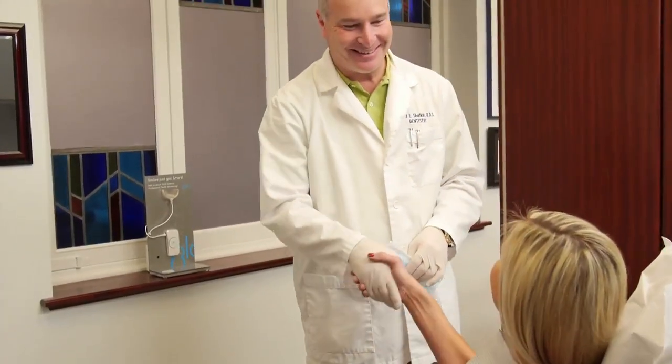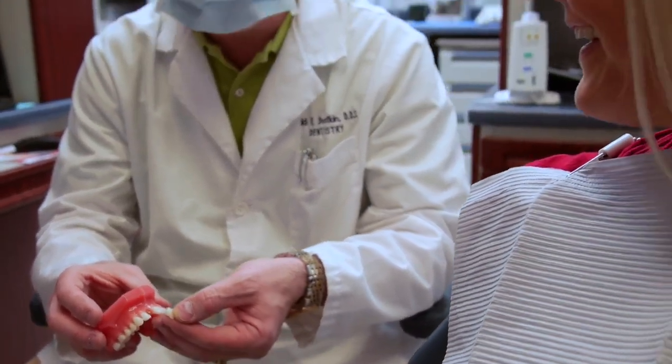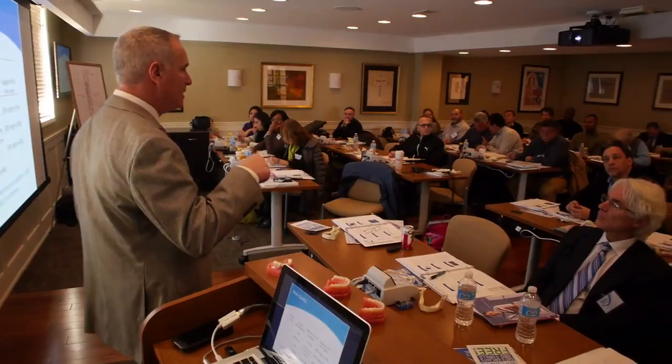Dr. Todd Shatkin, the most trusted name in cosmetic dentistry in western New York. A nationally recognized expert in mini-dental implant technology, Dr. Todd Shatkin has trained over 9,000 dentists from around the world in his patented mini-dental implant procedure.